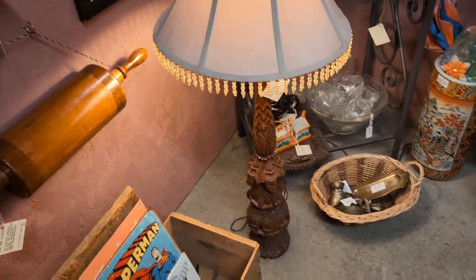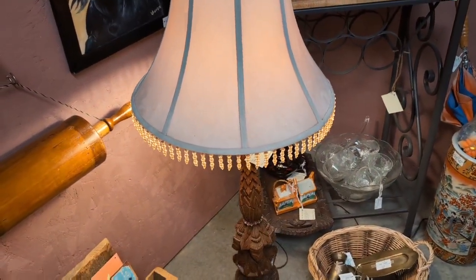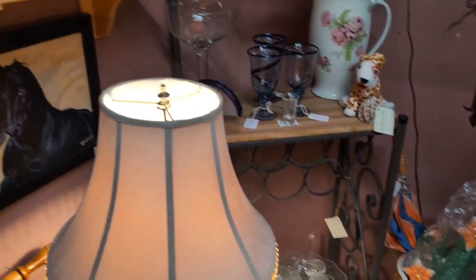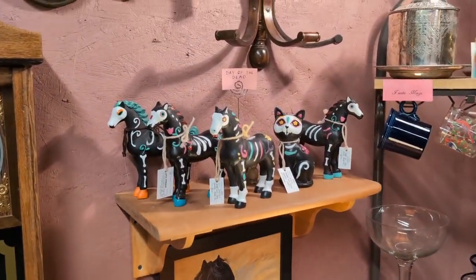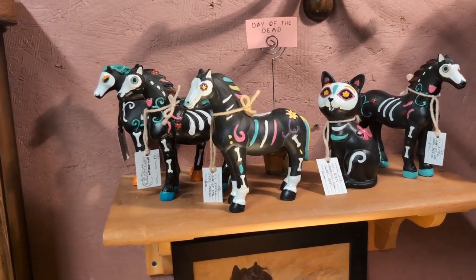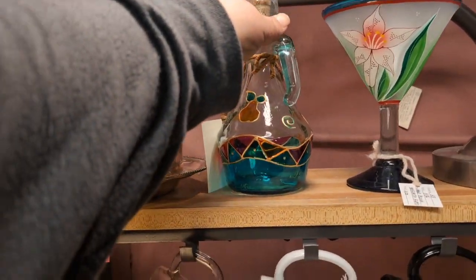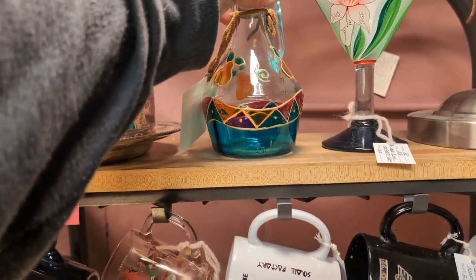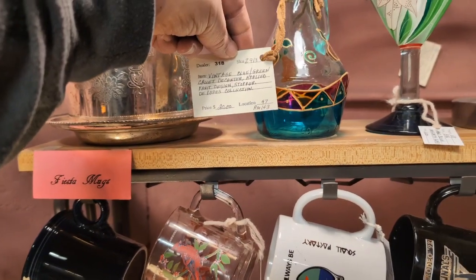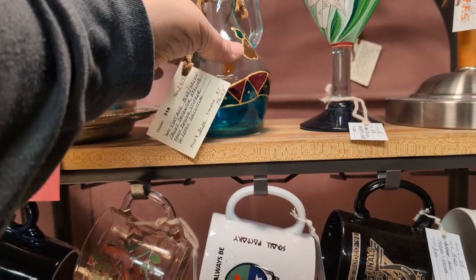Oh, look at that lamp right there — solid wood, very Hawaiian. There's some Day of the Dead merchandise, about eight bucks a piece, and the cat looks like it's ten. I like that. Really nice looking. Vintage blue and green decanter with applied fruit designs and a stopper — it's $20, actually not bad for that.